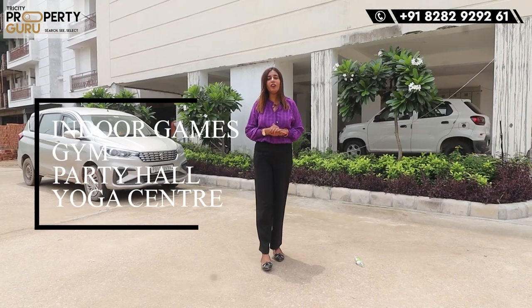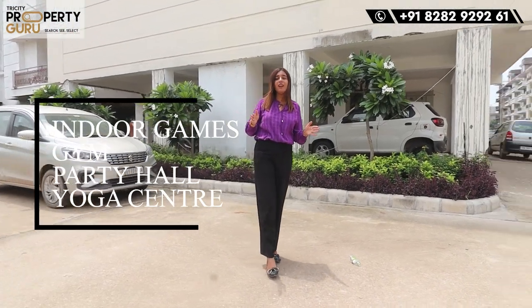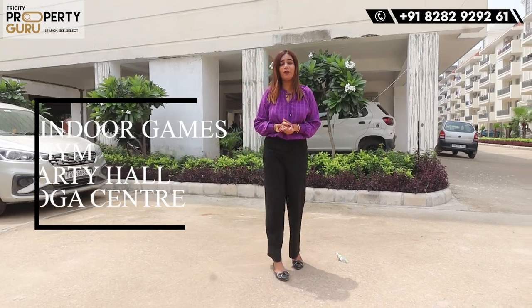Let's talk about the amenities of this society. First of all, there will be indoor games, a gym, a party hall, and a yoga center — everything will be available here. With lift access, your clubhouse will be available here, and you will also have pool facilities.